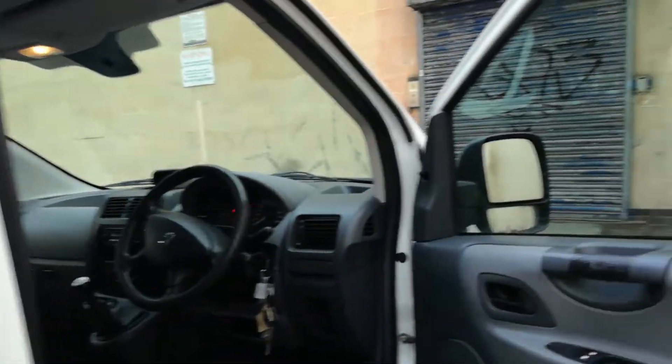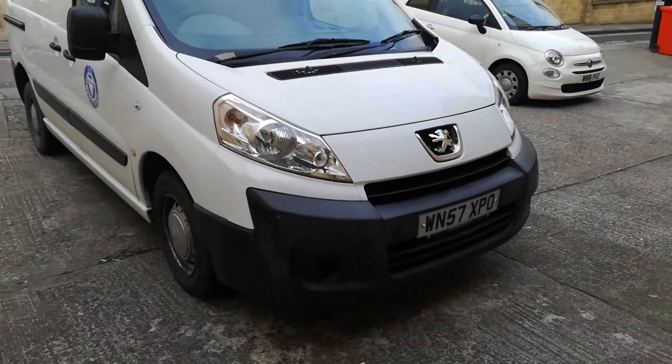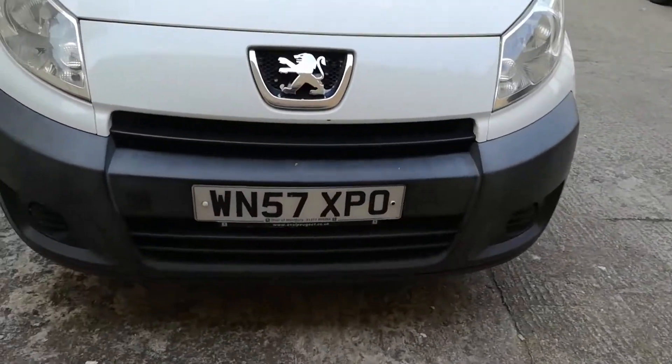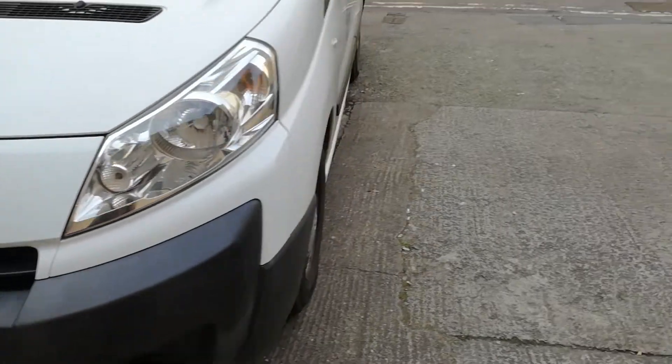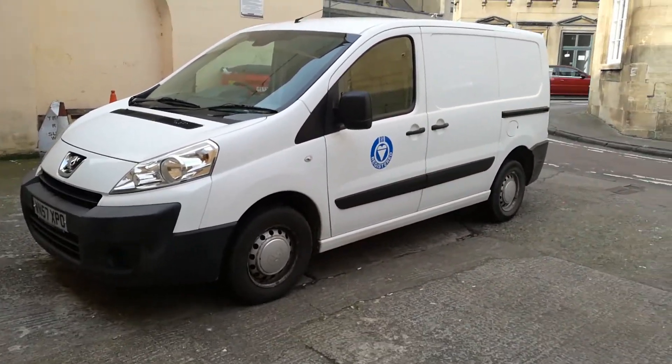So there we are - that is a 1.6 HDI 90bhp Peugeot Expert van, lovely, just one owner. Supplied by Oval of Westbury, just along the road in Westbury. Thanks for watching, bye-bye.